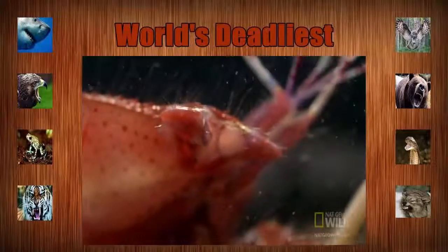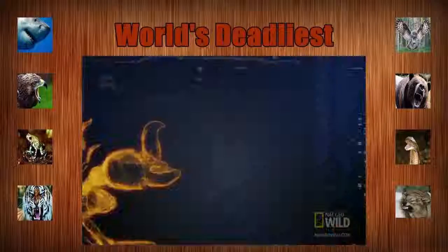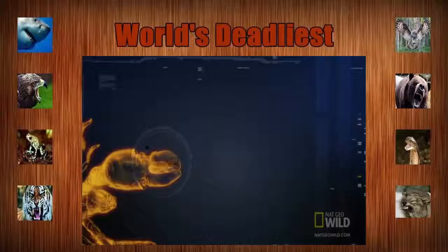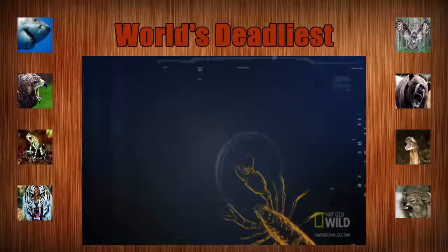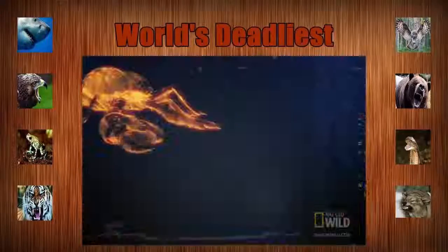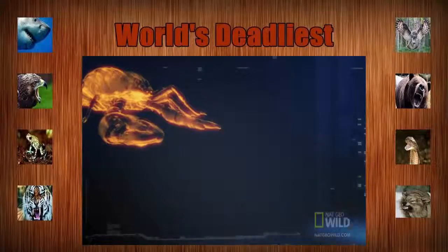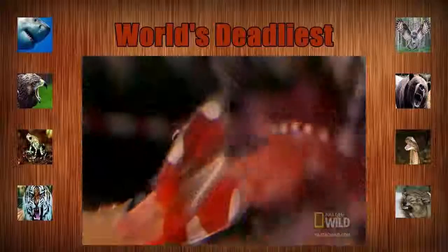The claw snaps shut so fast, it fires a bubble bullet up to 62 miles an hour. The bubble bursts and stuns the prey. It all happens in a fraction of a second. The fastest gun in the sea.